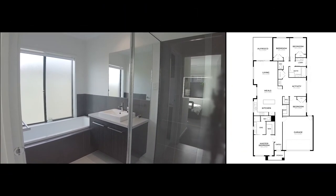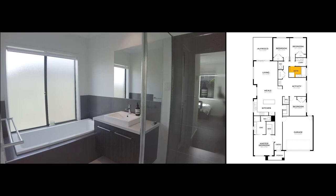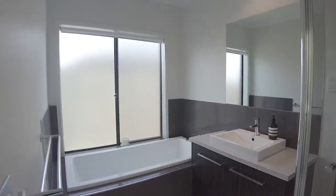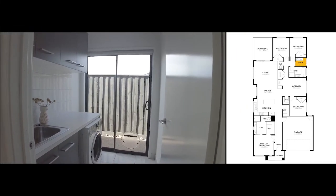The main bathroom, laundry, and fourth bedroom.